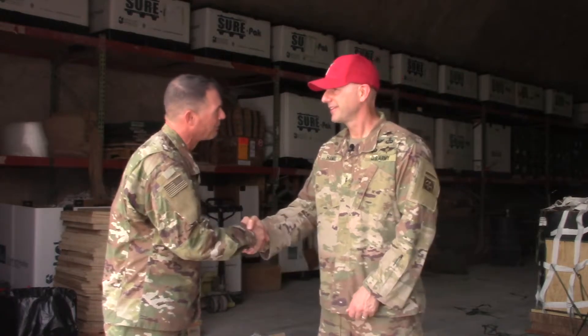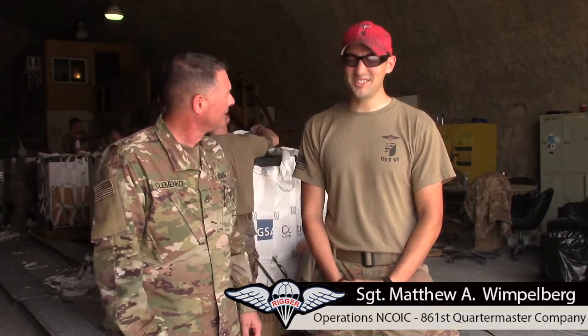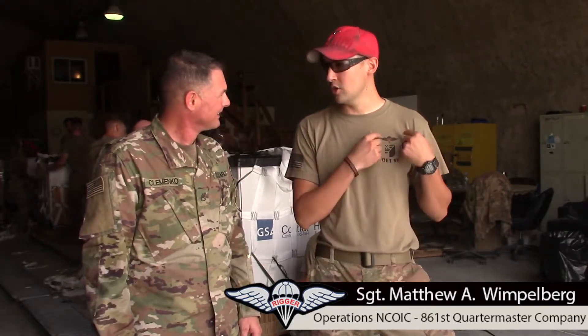All right, Liberty Nation. So I'm here with one of the riggers, Sergeant Wimpleberg. That is a mouthful. It sure is. Sergeant Wimpleberg, do you get a lot of comments on that? Just a lot. Yeah, a lot. That's quite a name — you fit it all on there somehow. They had to make it a little bit longer for me.